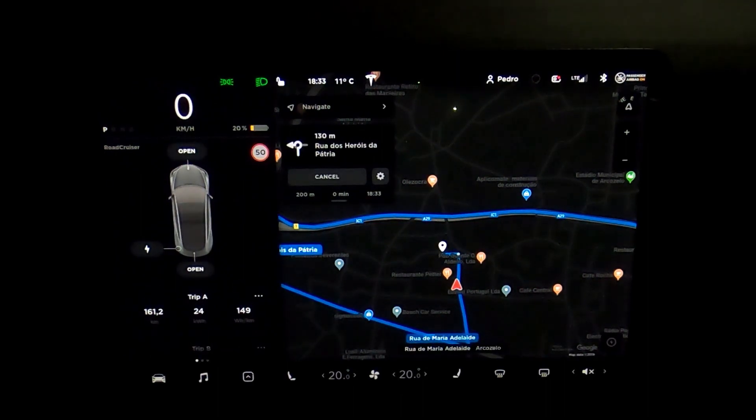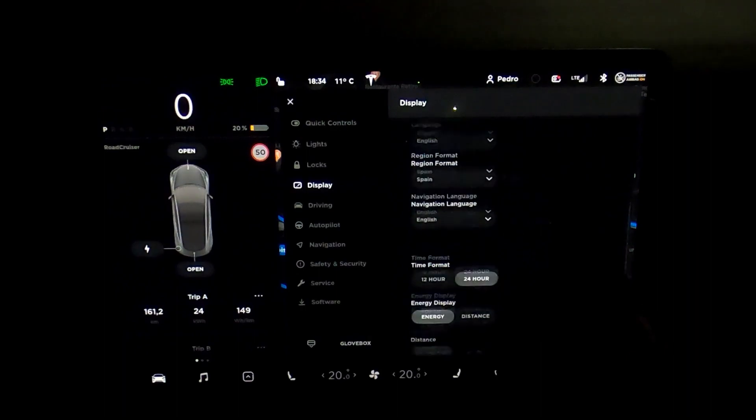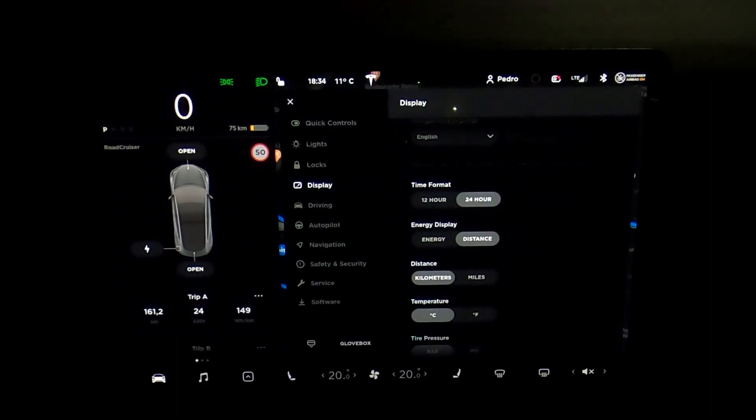I think it was a good journey. With 75% less battery, that means the full autonomy of the car is 375 kilometers. I'm not losing battery — there is no degradation. I think it was a good test. I made a normal drive and didn't worry about sparing battery, as I mentioned.